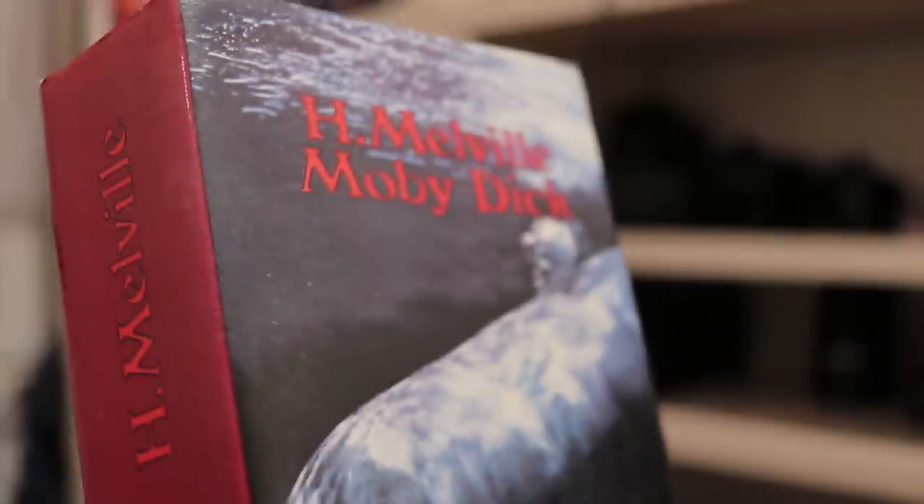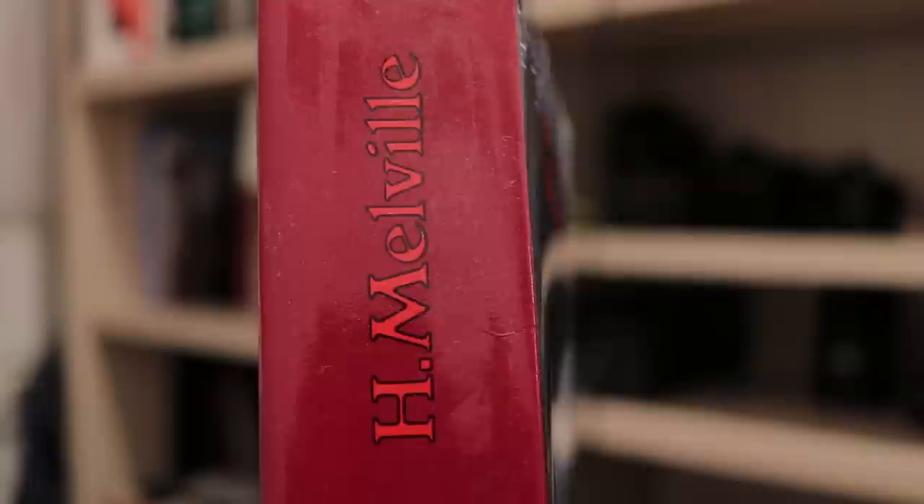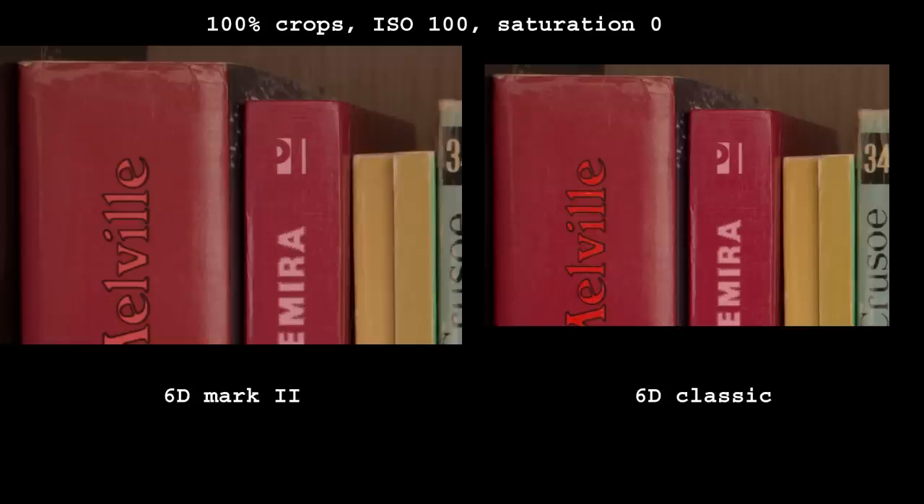Here is a bit more of color fidelity analysis. Letters on the Moby Dick book are a bright red in real life, yet the 6D Mark II renders them quite desaturated. At low ISO, images can be boosted in saturation without any overall penalty to match the 6D Classic. What I don't like is the extra post-processing step — global color balance can be off, and it does not apply for high ISO values.